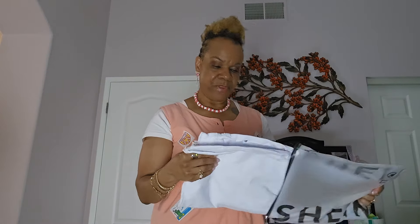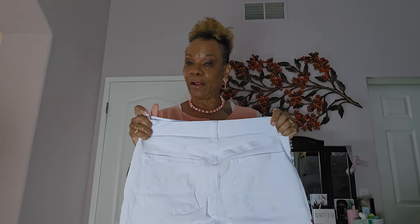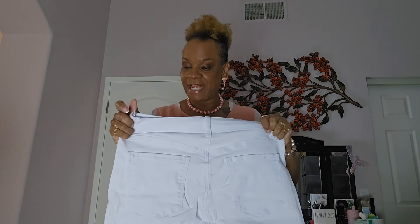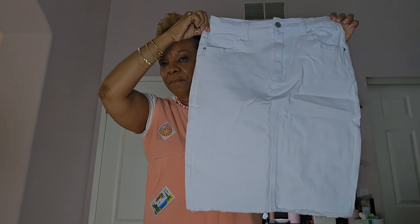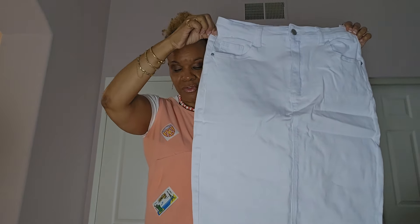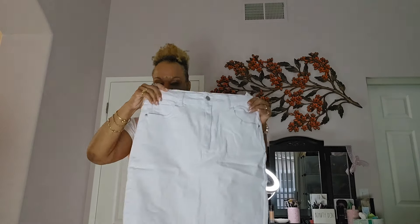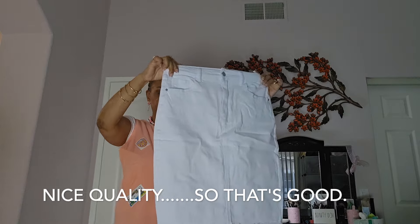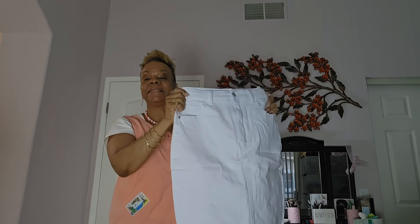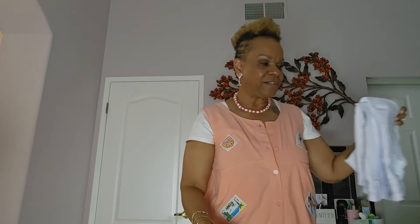This is a white denim skirt with some fringe at the bottom. It has elastic and some stretch to it, so I should be okay with the fit. I got this because I don't have a white denim skirt and thought it would be good.